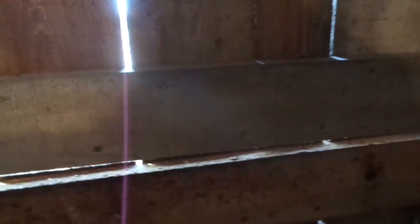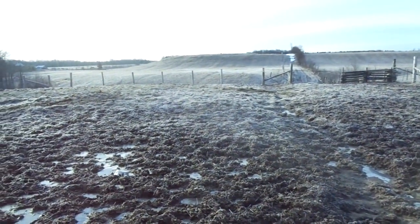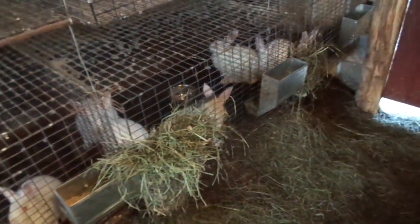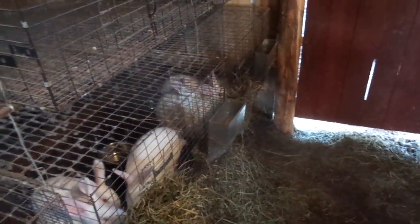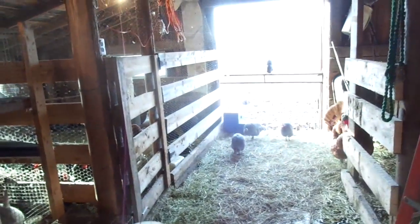I think mama turkey has been setting for about a week, so hopefully she ends up hatching some eggs. We've got a few weaners still to sell — two of them are sold — and that leaves us with about half a dozen more to sell. The rabbits are doing good. Other than that, not a whole lot, we're just waiting for calves.